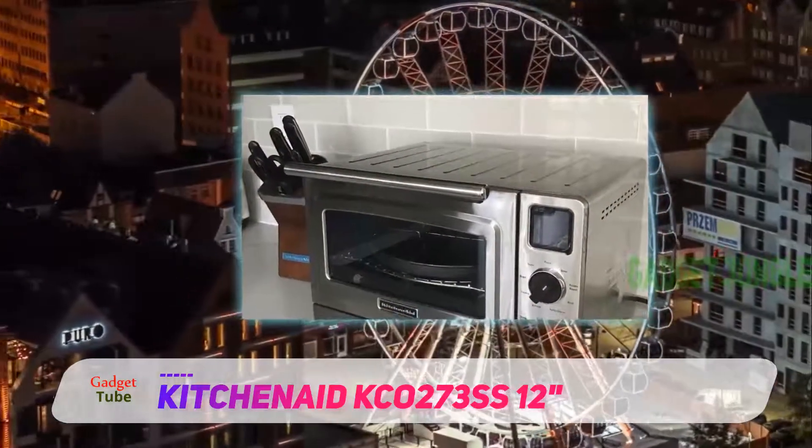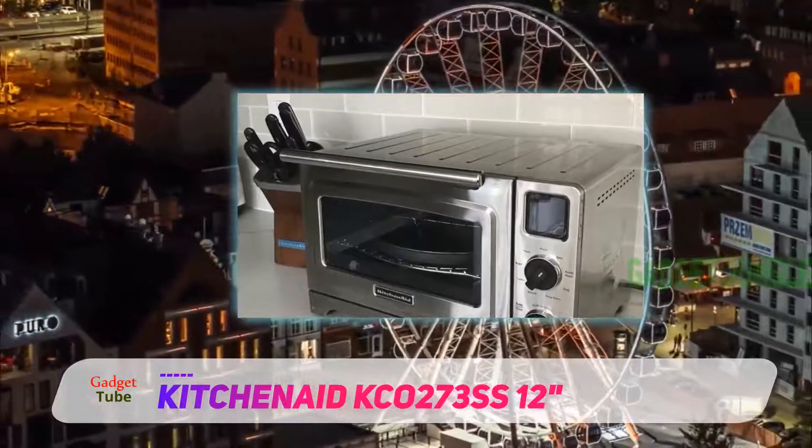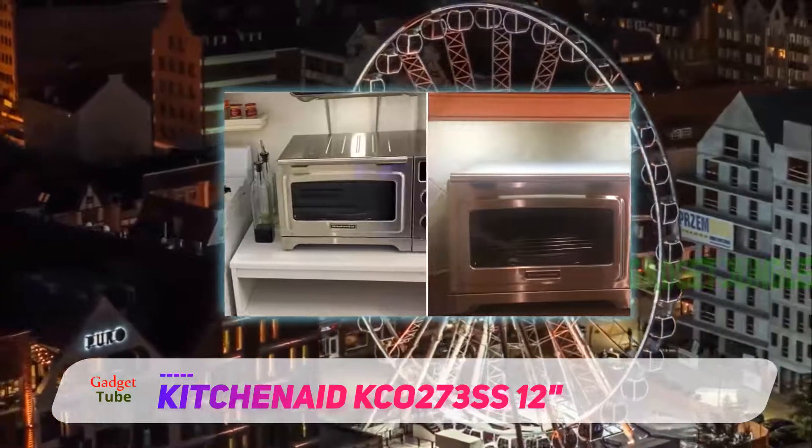This unit features nine preset settings for bake, pizza, broil, toast, warm and reheat, and it also produces 1800 watts of power.